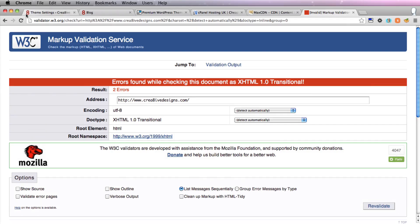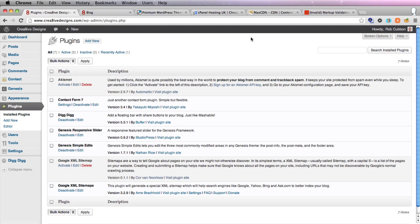Another good thing on WordPress sites is not to have too many plugins. I wouldn't have any more than about 12 to 15 plugins, and make sure they're good ones. Make sure when you load them that they have lots of reviews and that they've been updated recently.